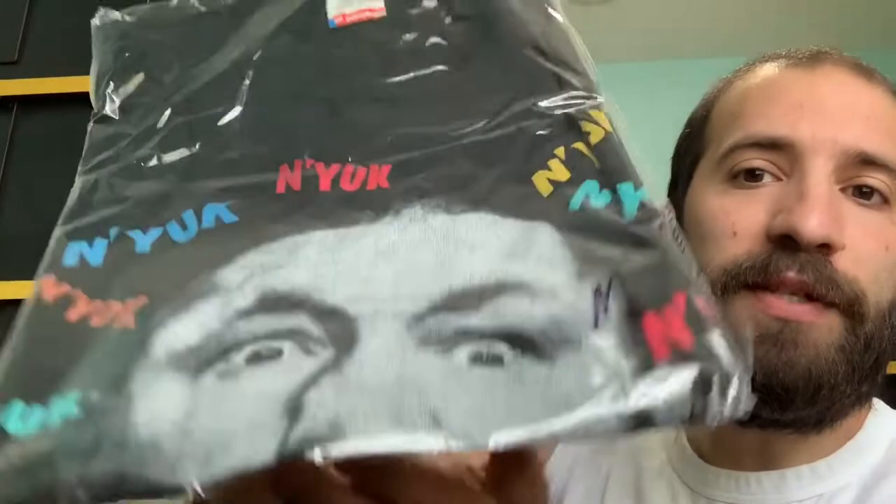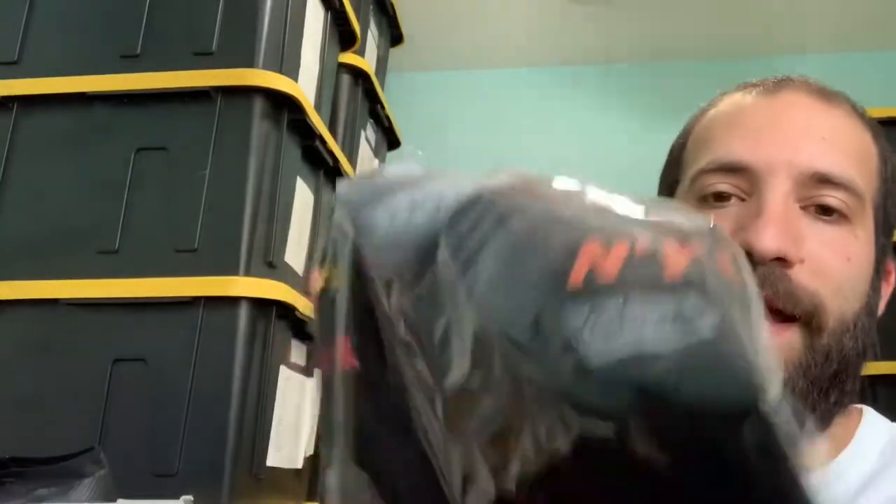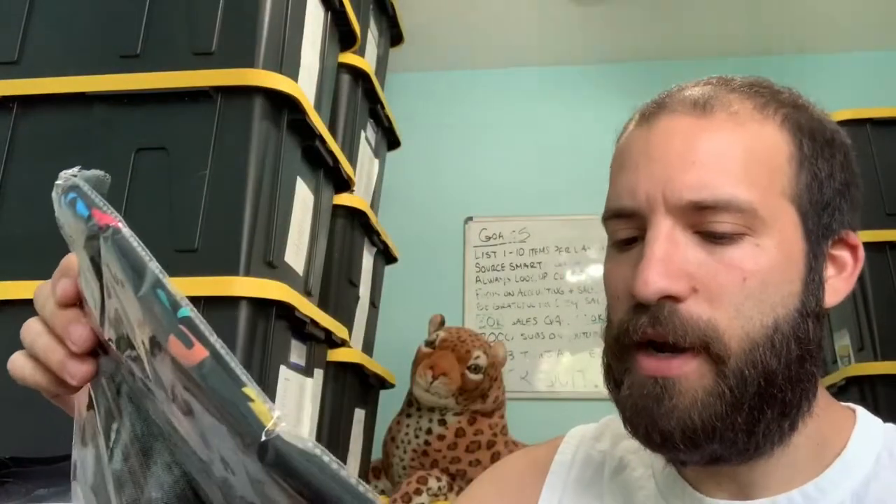The last item is this Three Stooges shirt — a Curly 'Nyuk' shirt from 1988. It came from a mystery box I bought from an Instagram influencer. I accepted an offer on Poshmark for $24. Three Stooges isn't a huge market, so selling it at $24 versus my listed $30 — I'll net about $19.60 on Poshmark with about $3 to $4 into each shirt from that mystery box.